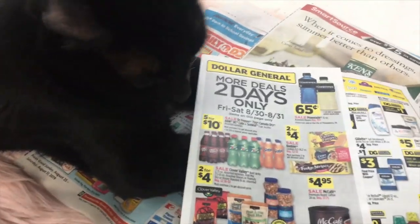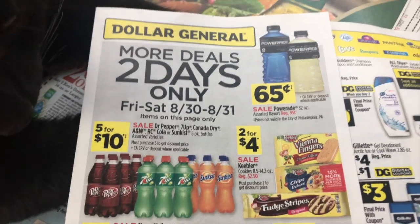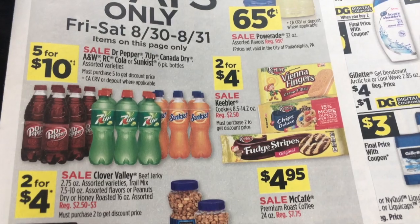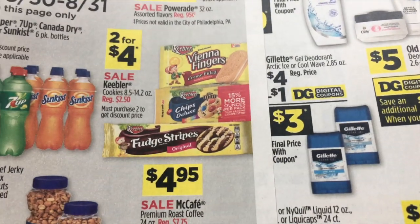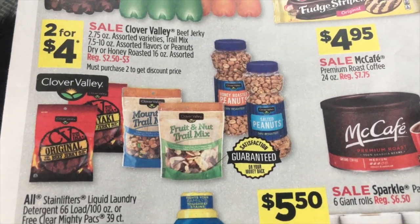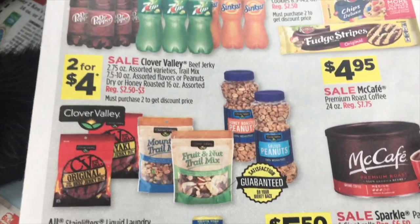The rest of this is the two-day sale. The two-day sale is on the last two days — Friday and Saturday, August 30th to 31st. Items on markdown: $0.65 on PowerAde. Five for $10 on Dr. Pepper, 7Up, Canada Dry, RC Cola, and Sunkist six-pack bottles — that makes them each just $2. Two for $4 on Keebler Cookies. Two for $4 on Clover Valley: beef jerky, assorted peanuts, dry or honey roasted peanuts, and an assortment of trail mix.